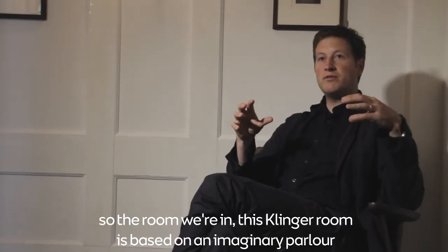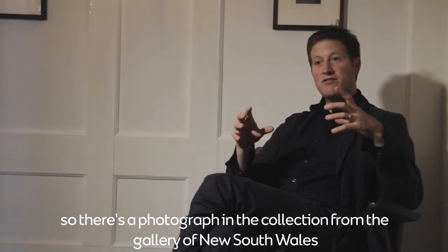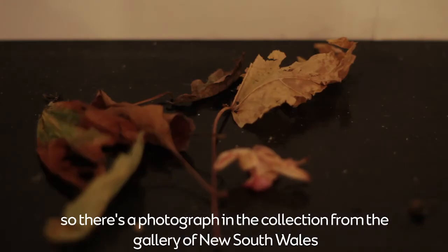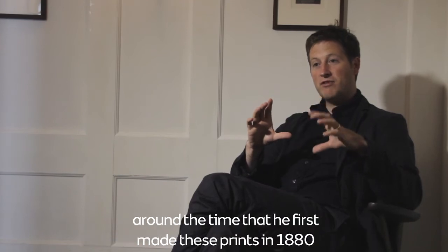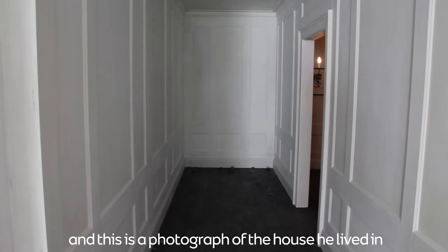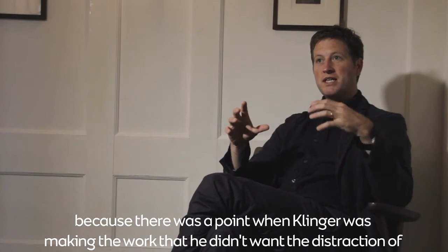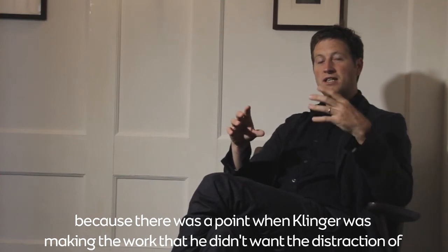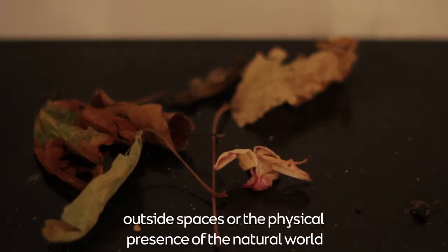This Klinger room is based on an imaginary parlour. There's a photograph in the collection of the Gallery of New South Wales. I looked into this image and where Max Klinger lived in Leipzig around the time he first made these prints in 1880 — this is a photograph of the house he lived in. This recreation of a room is an imagined space within that house.